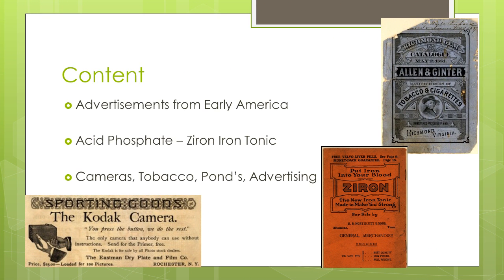The first thing to discuss is what is actually contained in this archive. As the name suggests, it's advertisements. You can find advertisements for practically anything in this archive, with the list ranging from acid phosphate to zyron iron tonic. The most prevalent product being sold is cameras, with Kodak alone having 550 of the more than 3,000 advertisements in this archive. The second most prevalent product is tobacco, with almost 400 ads split across the various cigar and cigarette companies.